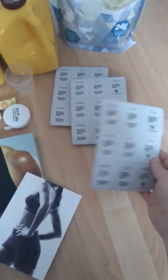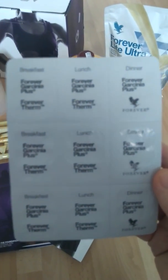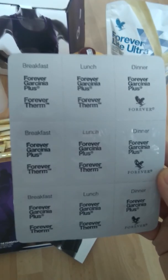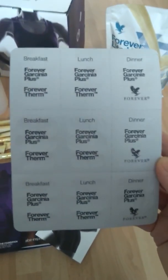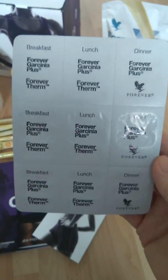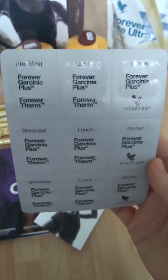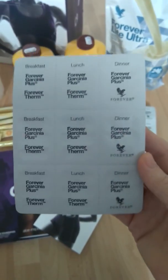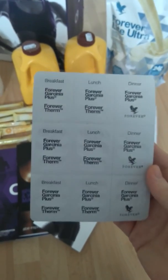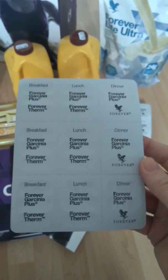You also get three sets of tablets labelled for breakfast, lunch and dinner. You get your Garcinia Plus tablets and your Forever Therm. I'll go through these at another point to tell you what these tablets do, or you can look on my website, because you can also purchase all of these individually in their tubs. So it tells you exactly what to take on a daily basis.